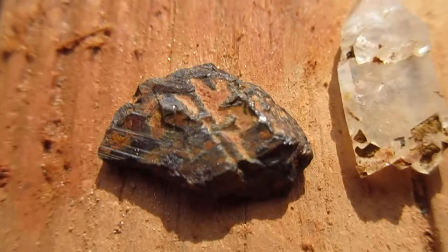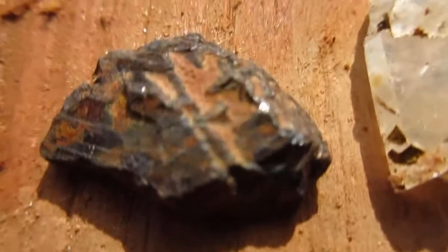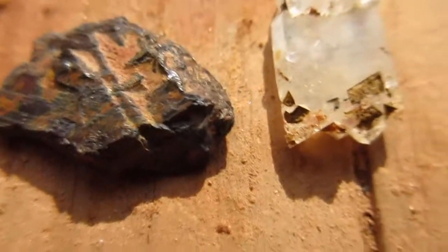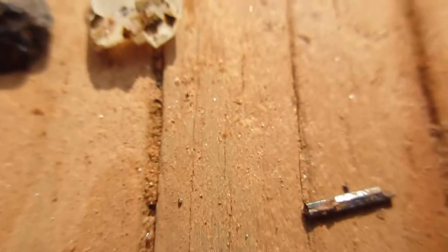Here's some, I believe, limonite. But I'm not 100% sure on that. It definitely is an iron mineral, it looks like. Feels kind of heavy, but I have to get confirmation.